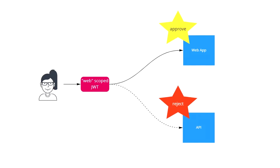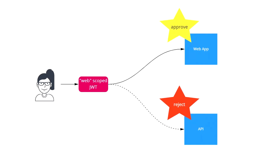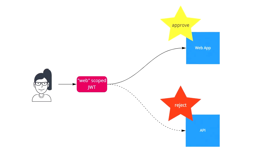For example, tokens issued to users of your web application should include the scope of the web application. If that token is then used somewhere on your API where the expected scope is different, it will just not match and should be rejected. If a user would like to use both your API and web application, they should either have two separate tokens with two separate scopes, or both scopes included in the original token.